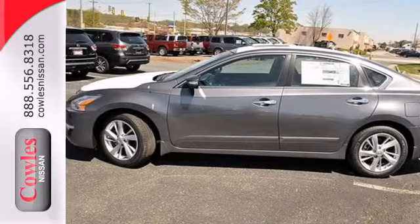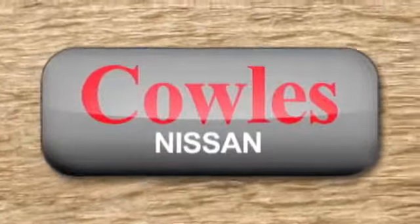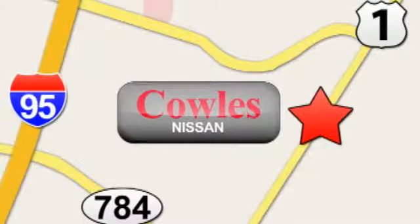Check it out today. You're not just a number at Kohl's Nissan, you're a family member. We're conveniently located at 14777 Jefferson Davis Highway in Woodbridge.